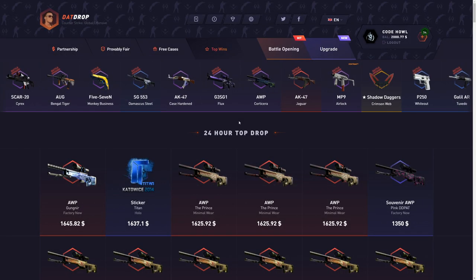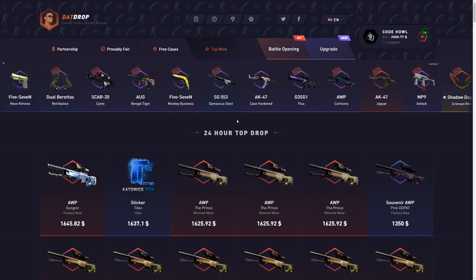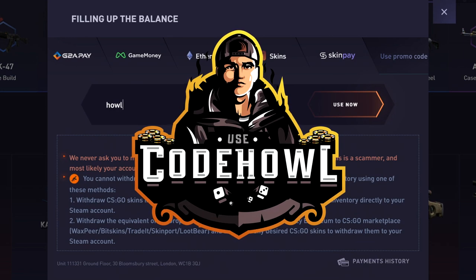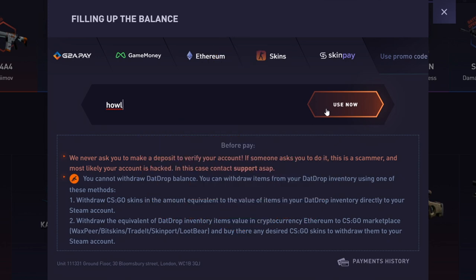If you want a 5% deposit bonus on that trip, click the plus tab on the top screen right here, click 'use promo code,' and type in the code 'house.' Super simple code — click 'use now' for a 5% deposit bonus. Helps me out a ton.